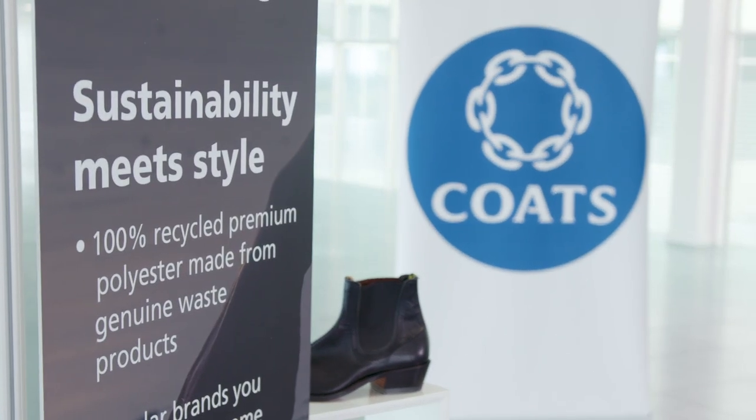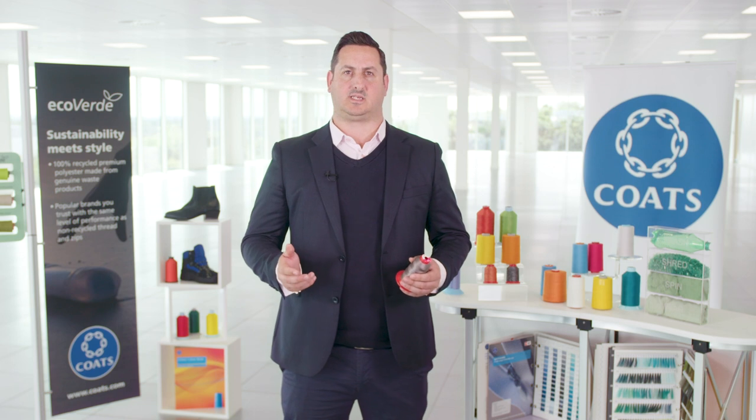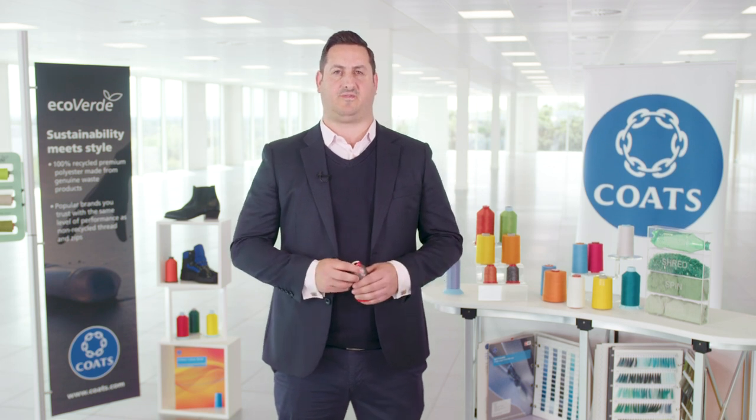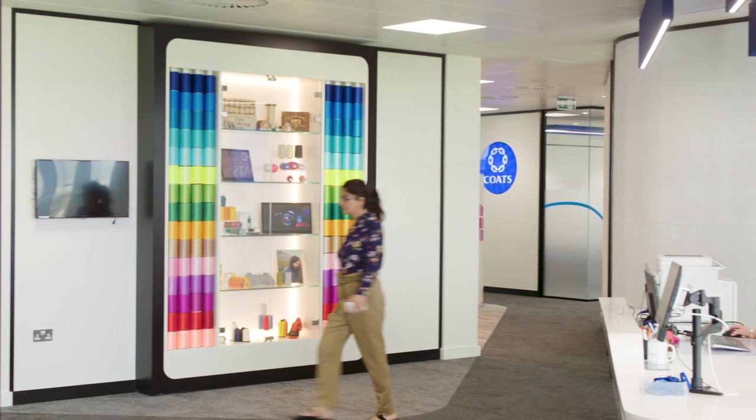At Coates we believe that sustainability and performance go hand-in-hand. We've just published our first ever sustainability report highlighting seven ambitious targets in five key areas through which, as the world's leading industrial thread manufacturer, we can make a real difference to the environments and communities in which we work.